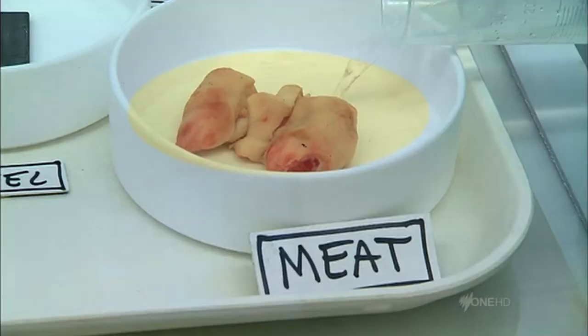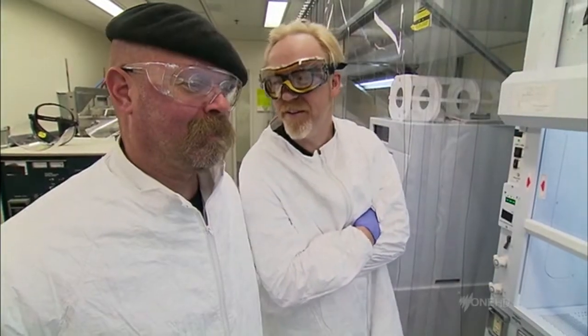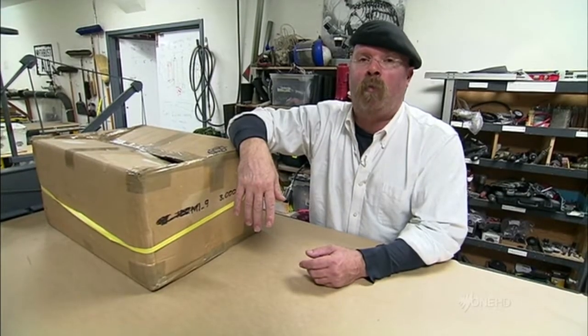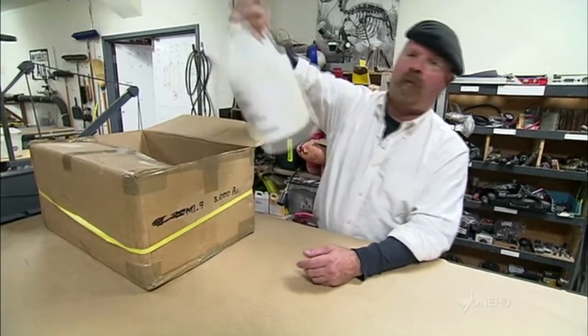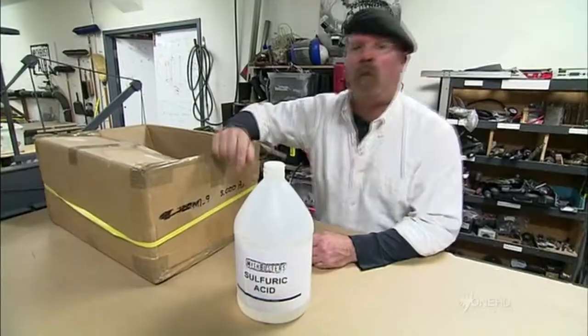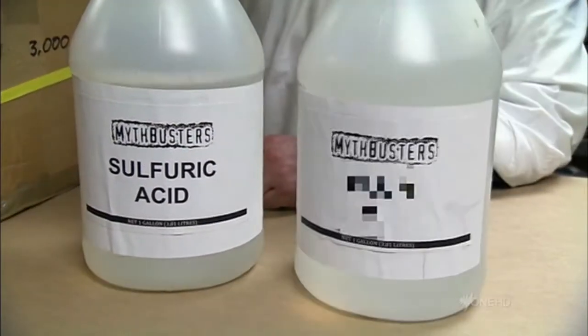We've added pigs. There's the meat. It's not bubbling up right away though, is it? According to our experts at Berkeley Labs, that would be almost pure sulfuric acid, along with one other ingredient, which we will refer to as our special sauce.